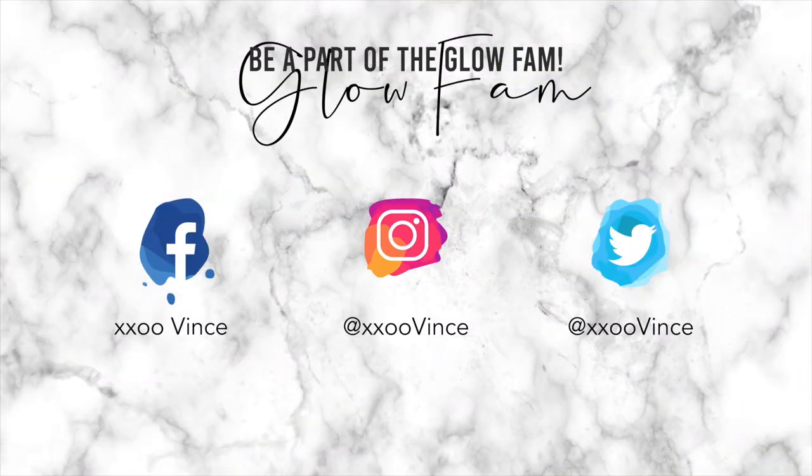That's it for today's video. Thank you so much for watching. I love you guys so much — xxoo Glow Fam, and I'll see you on the next one.